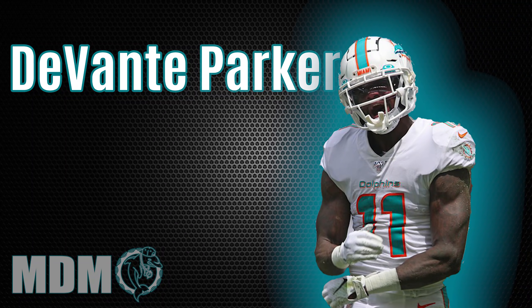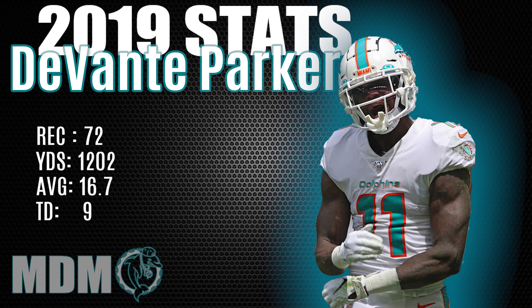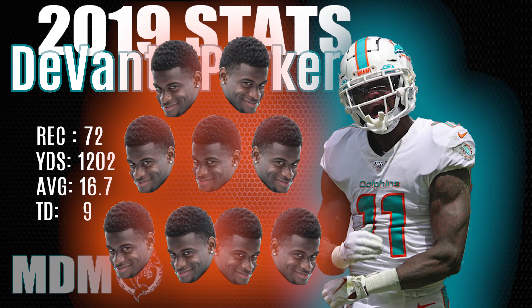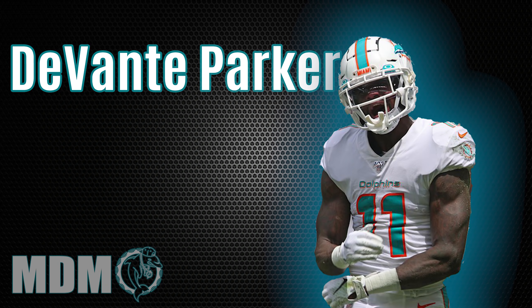First and foremost, we're going to talk about our main man Devontae Parker, who had a breakout season last year. He had 1,202 receiving yards, nine touchdowns, and a YPR of 16.7. Devontae Parker really took it up another notch, especially in the second half. So Juan, tell us what to expect from Parker this season.